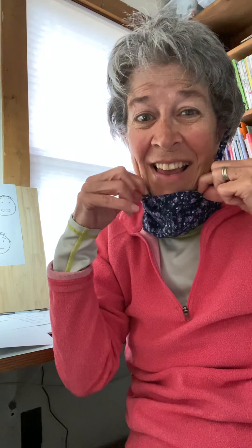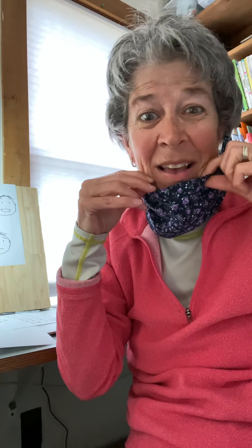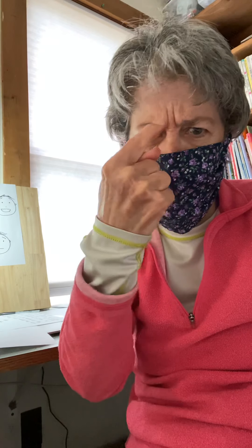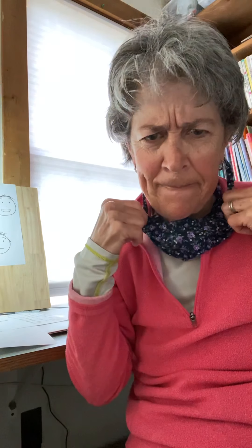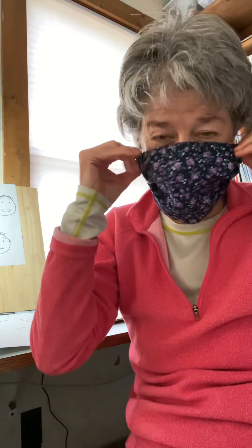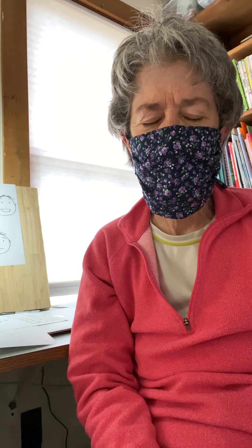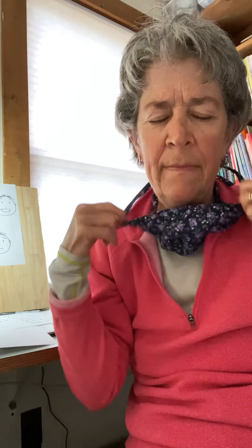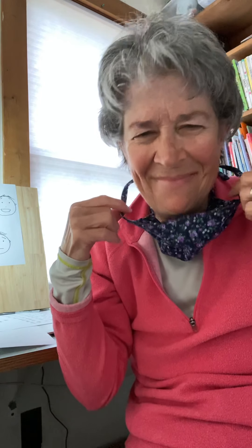If you guessed happy, you would be right — you can tell without even seeing my mouth. All right, let's do another one. If you guessed mad, you would be right — that's a mad face. Let's do another one. If you guessed sleepy, you're right — that's sleepy.